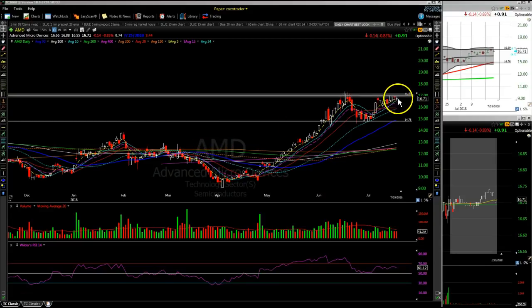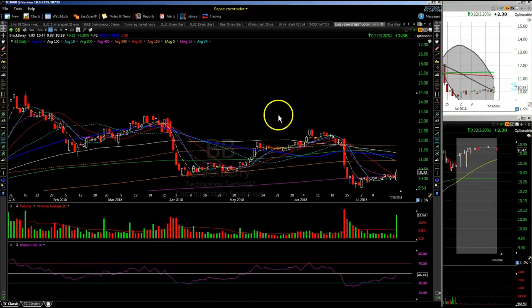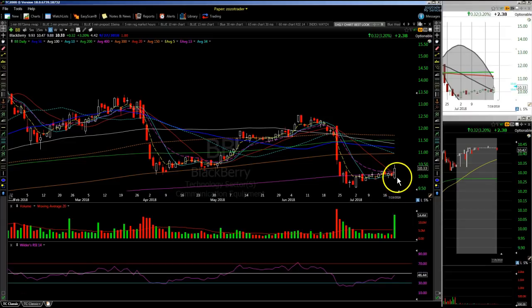AMD will still be on my watch — watching for maybe that 17 break on Advanced Micro Devices; it's been basing underneath 17. AQXP — one of their drugs wasn't working well, working as well as the placebo — the stock is really beaten down. Maybe we get some Friday short covering in AQXP; it finally got above three. BB — BlackBerry — on my list tonight. Look at this volume that came into BlackBerry today. Has that 10.50 number. Might develop into a possible swing trade if we get a good entry and some cushion.